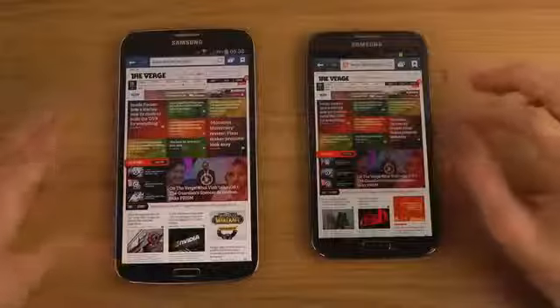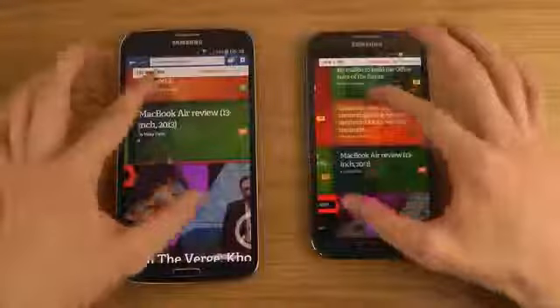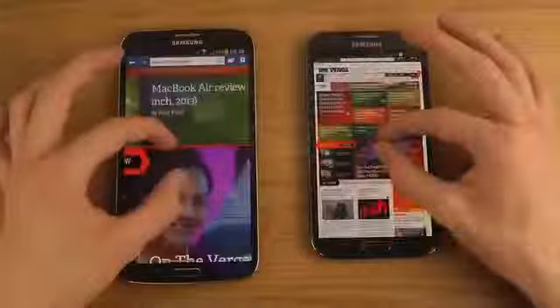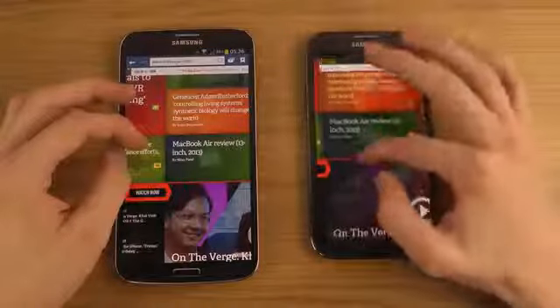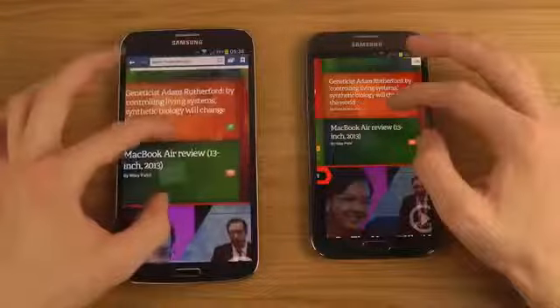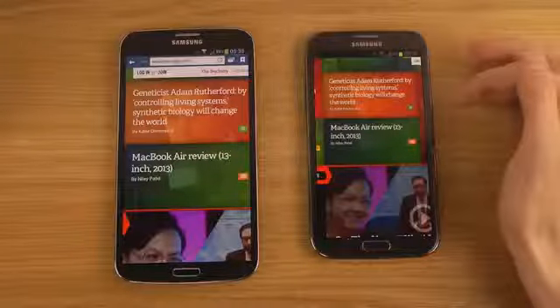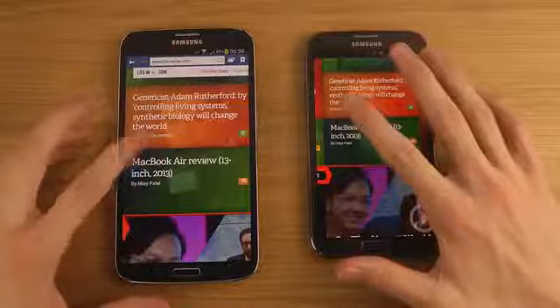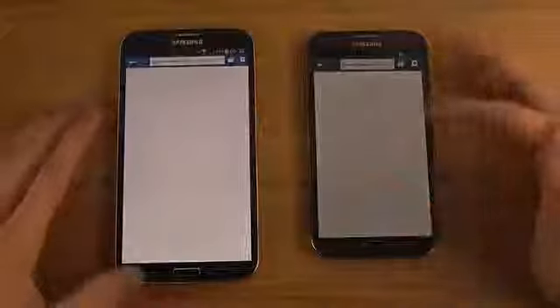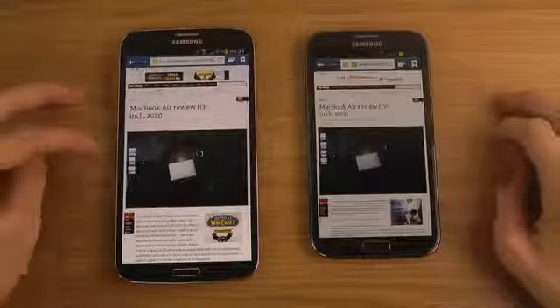The Galaxy Mega 6.3 actually costs more than the Note 2 right now, and remember the Note 2 comes with the S Pen. In browser navigation, the Note 2 seems slightly better when going in and out without needing to re-render too much. Both are 4G phones and I'm on Wi-Fi — the Mega did load pages a little bit quicker.